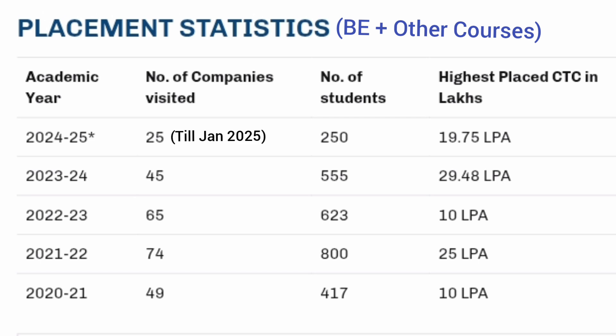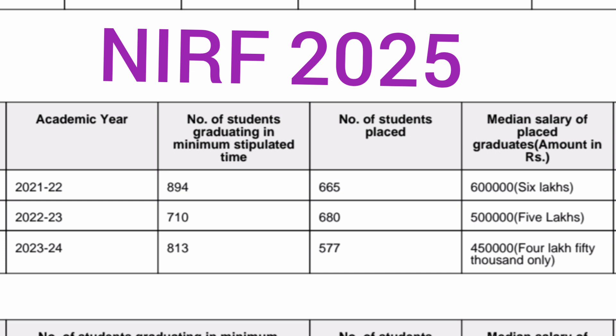Looking at NIRF data for median salaries: for the 2022 batch, 894 students were eligible, 665 got placed in engineering, and the median salary was 6 lakhs. For the 2023 batch, out of 710 eligible students, 680 got placed — very good in a tough market — with a median salary of 5 lakhs. For the 2024 batch, 813 students were eligible, 577 got placed, but the median salary was 4.5 lakhs due to the tough market conditions.